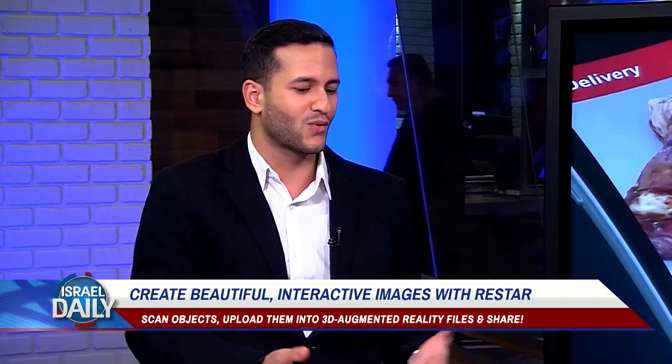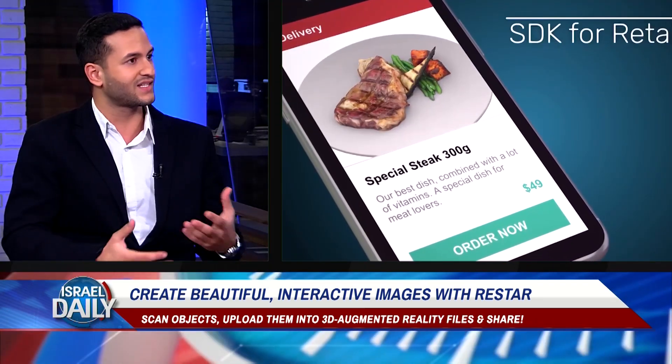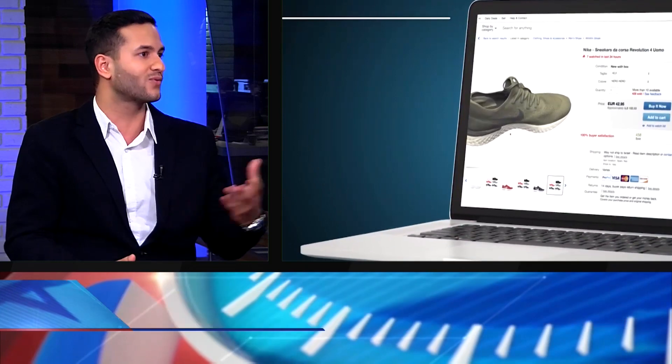We started creating some augmented reality experience for one use case — for example, restaurants. We started to build the augmented reality menu, and then we saw that the critical product problem is how to create the content from real-world products. It took us a long time to understand how to do it so it would be easy for everyone.